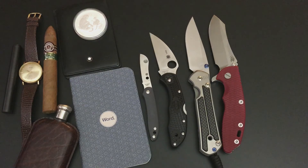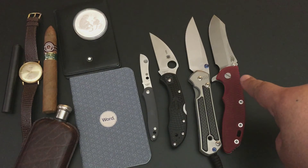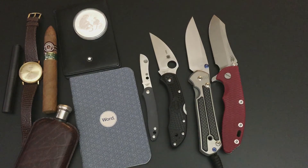That's the Hinderer XM-18 Skinner with red G10 and S35VN steel. I flipped this thing all day but decided to go with the Chris Reeve instead. I'm going to put this in one of the leather sheaths and clip it to me. That's it — thank you very much for joining me, I really appreciate you guys. Have a perfect day, keep those pockets full. Goodbye!